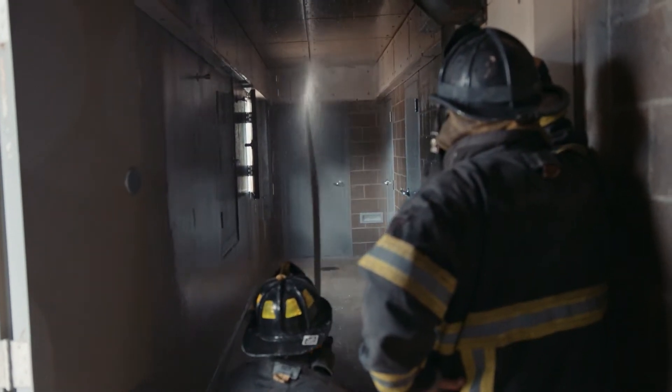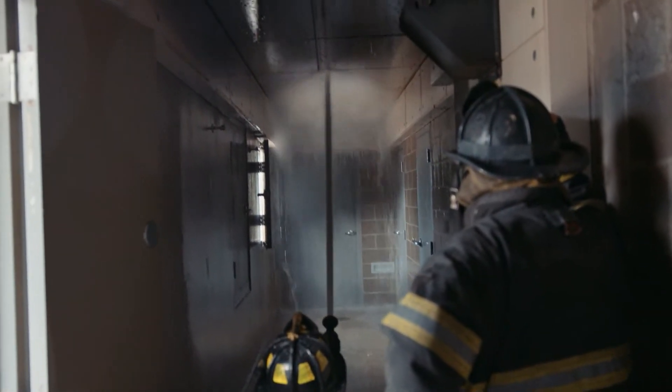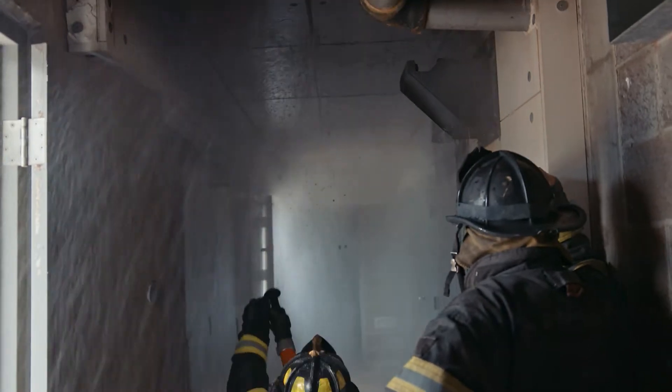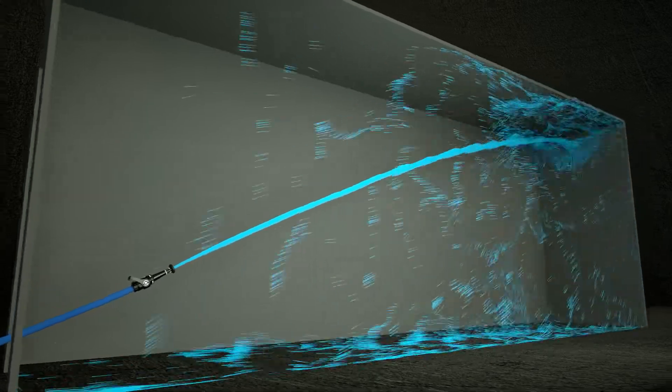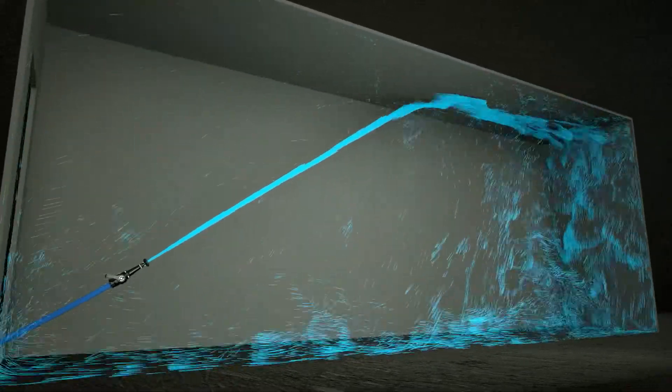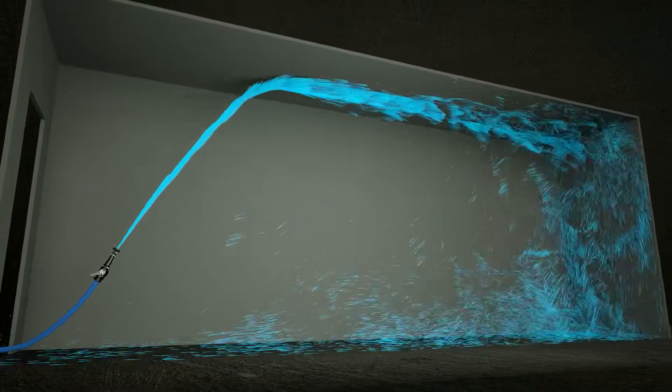As the stream approaches more of a 90-degree angle, we're getting more of the wall wet and the firefighter will be able to feel those droplets come back towards them. Once the stream is close to 90 degrees, the stream will actually go behind you.